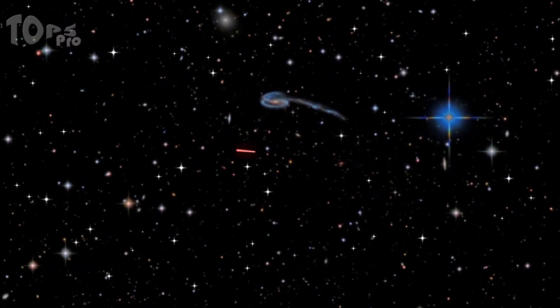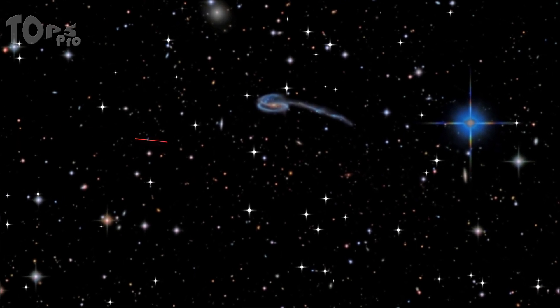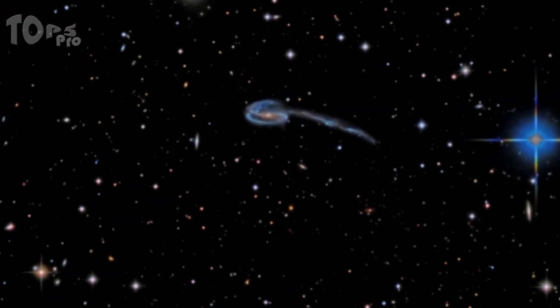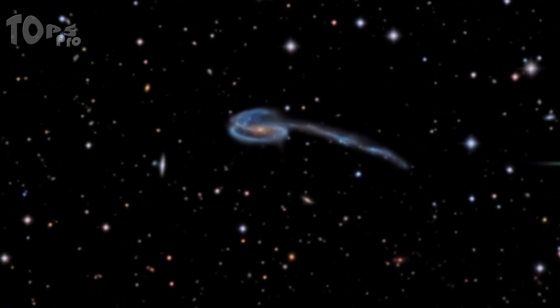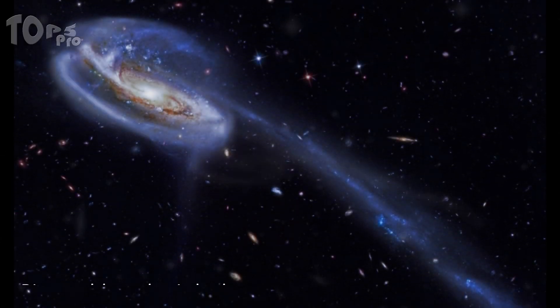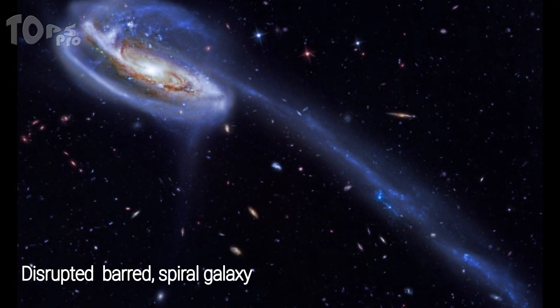Here is another galaxy — the Tadpole Galaxy, located 420 million light-years from Earth. Its most dramatic feature is a massive trail of stars about 280,000 light-years long. That is why it is also known as the Disrupted Barred Spiral Galaxy.